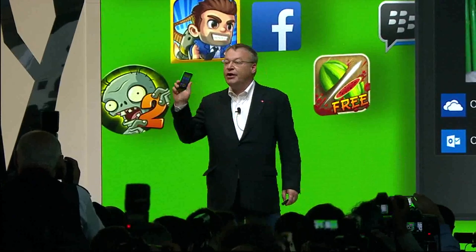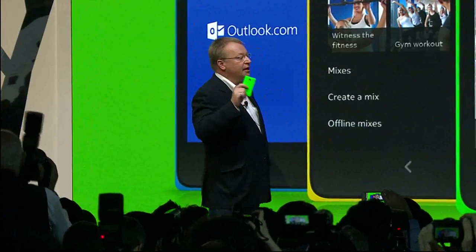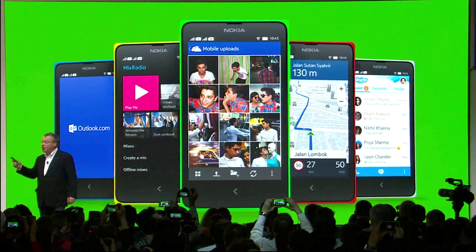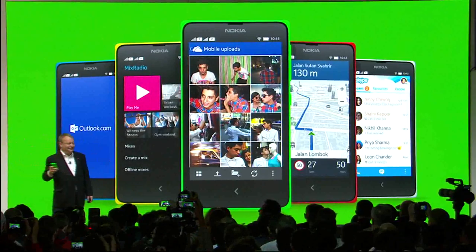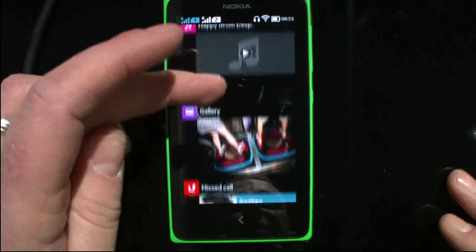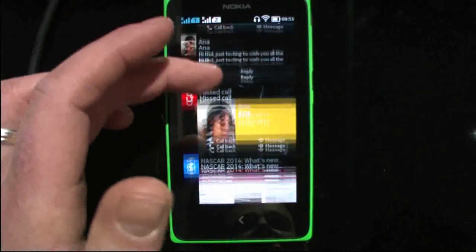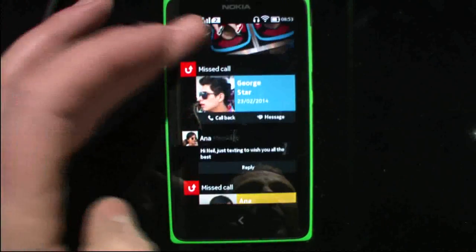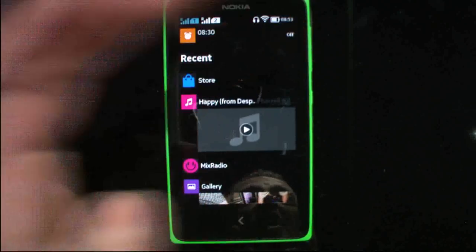The Nokia X and X Plus also introduce people to signature Nokia experiences, like Here Maps and Nokia Mix Radio. If I swipe across to my Fastlane — the Fastlane is a fantastic element of the Nokia X experience. It basically keeps track of everything I'm doing on my phone, so all my favorite apps are always close at hand, and it makes it faster and smoother to switch between all of those apps.